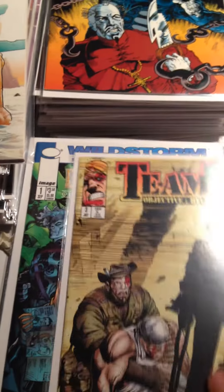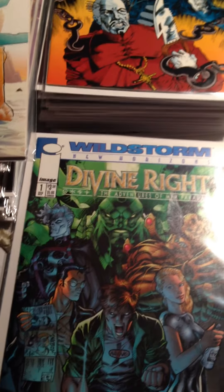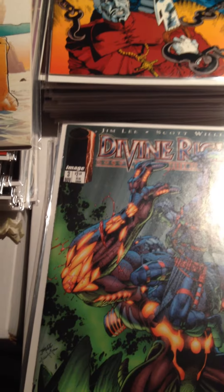Team 7 Issue 3 — I got two of them. And Divine Right — I think that's a Jim Lee story — looks kind of neat. That's Issue 1 and Issue 3.